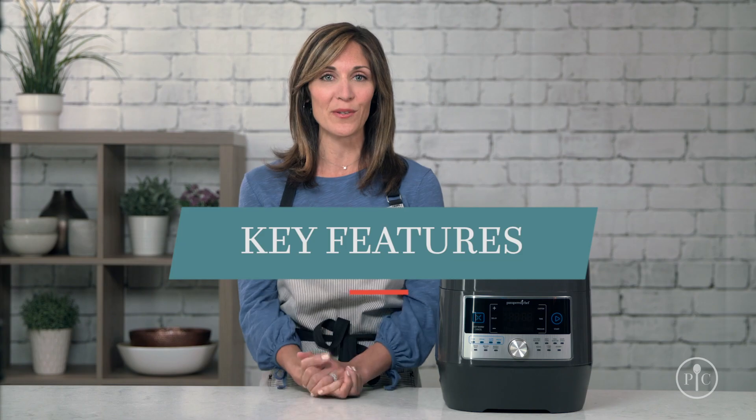I know what you might be thinking — it's too good to be true. Pressure cookers can be intimidating, but once you use it, you will be hooked just like I am. Let me show you how we designed it to be safe, intuitive, and easy to use.